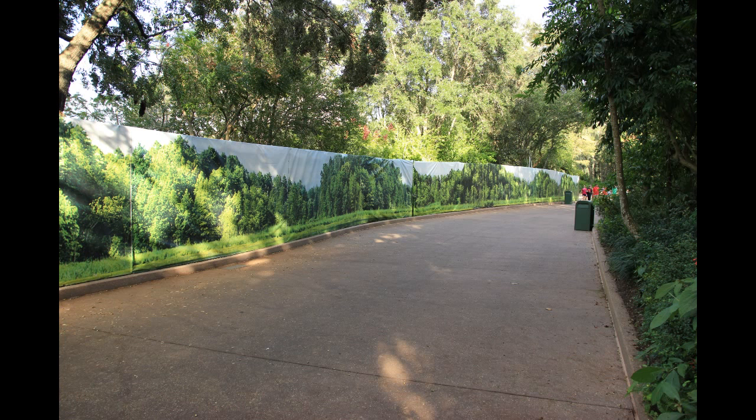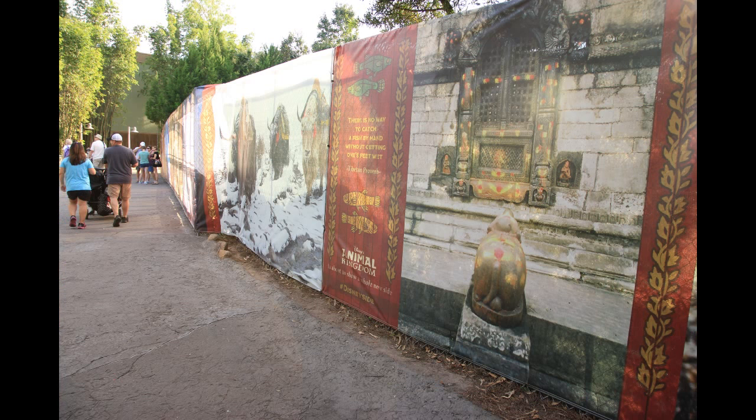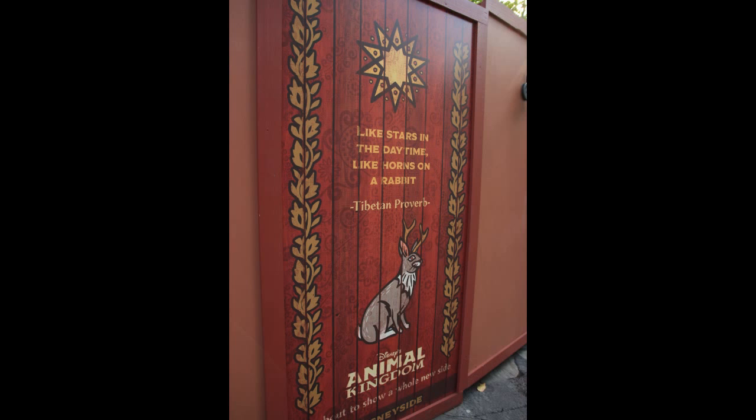This path over here, this quiet little path between Dinoland and Asia, is all blocked off as well, with a theme of just foliage and forests. As we get into Asia, some more details up on the construction walls here — nothing too interesting, just some quotes and Tabishan proverbs.